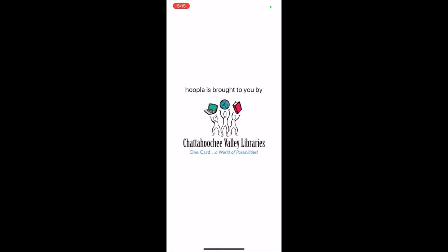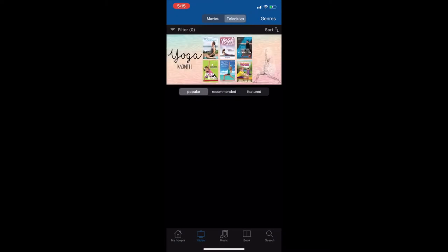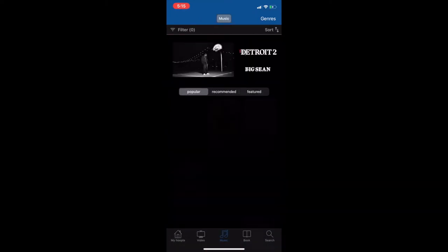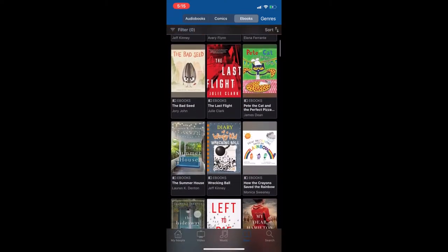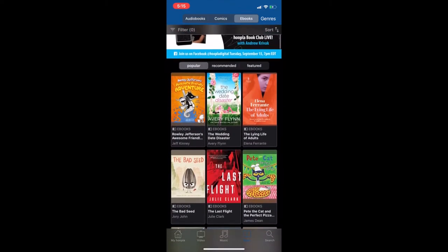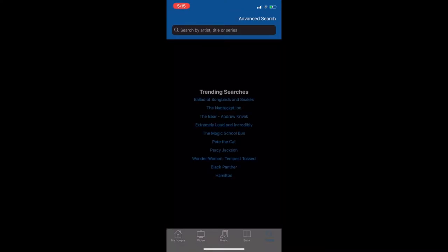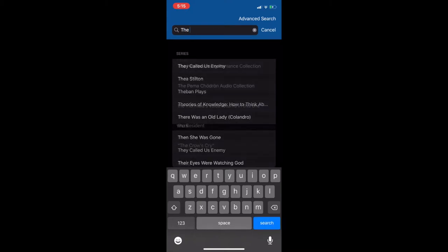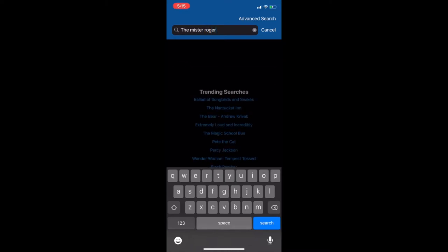Once you've logged on, you will come to your landing page. From here you can access videos — both movies and television shows — music and comics, and ebooks. You can browse through any of these, or if you know what you're looking for, you can come right over here to the search and type in whatever it is that you are looking for.